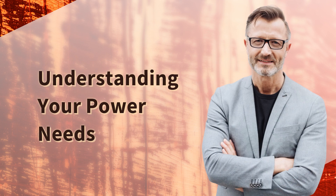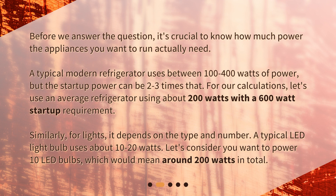Before we answer the question, it's crucial to know how much power the appliances you want to run actually need. A typical modern refrigerator uses between 100 to 400 watts of power, but the startup power can be two to three times that. For our calculations, let's use an average refrigerator using about 200 watts with a 600 watt startup requirement.